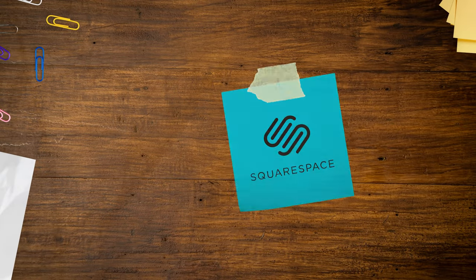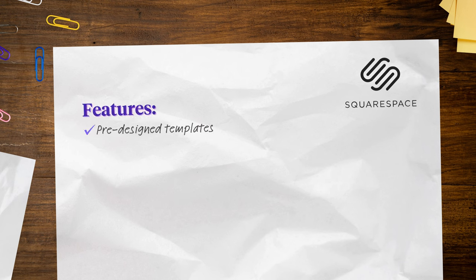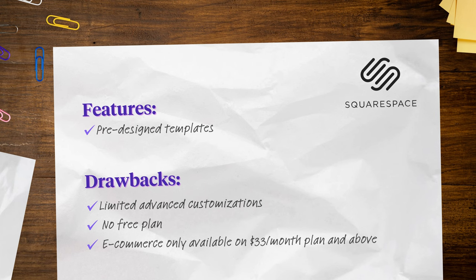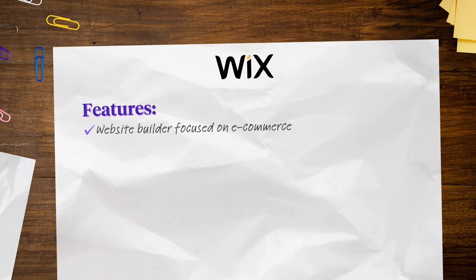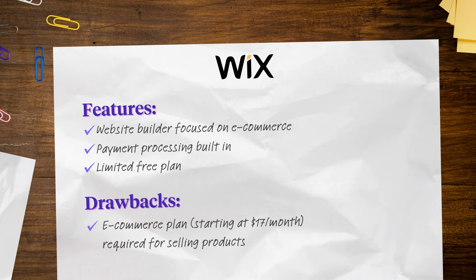3. Squarespace: Squarespace is a website builder with pre-designed templates but not many advanced customizations. Squarespace does not offer a free plan and a basic plan starts at $23 per month. E-commerce features are only available on the $33 per month plan and above. 4. Wix: Wix is a website builder focused on e-commerce with templates and payment processing built in. Wix offers a limited free plan but if you'd like to sell products, e-commerce plans start at $17 per month.